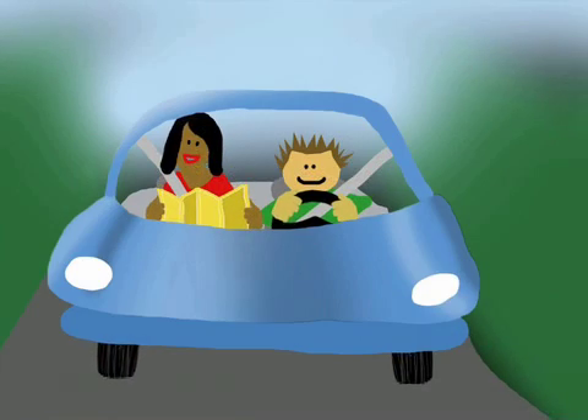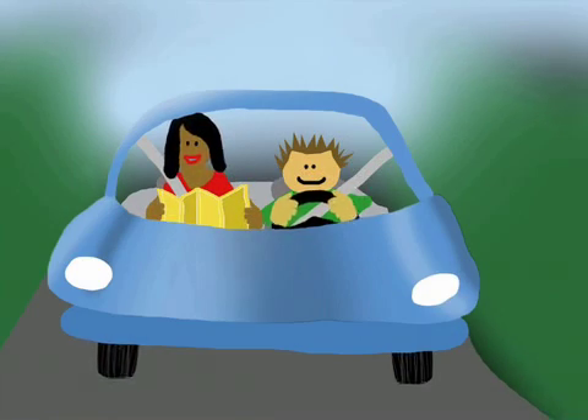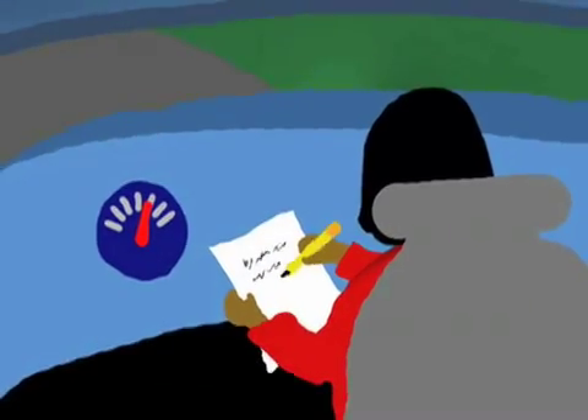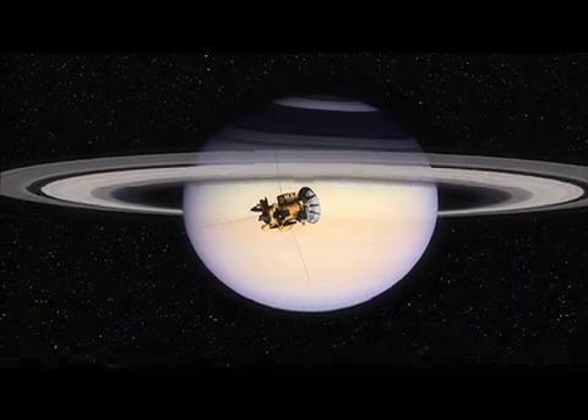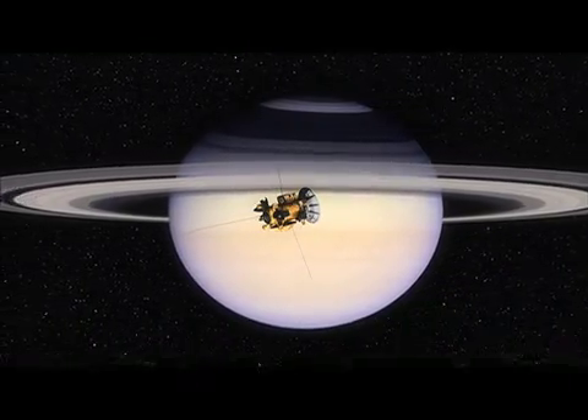Here's how you can think of my job. I'm the person in the car with the map, giving the driver directions and estimating how much gas is left in the tank on a road trip. The navigation team plays a similar role for the Cassini spacecraft as it flies around Saturn.